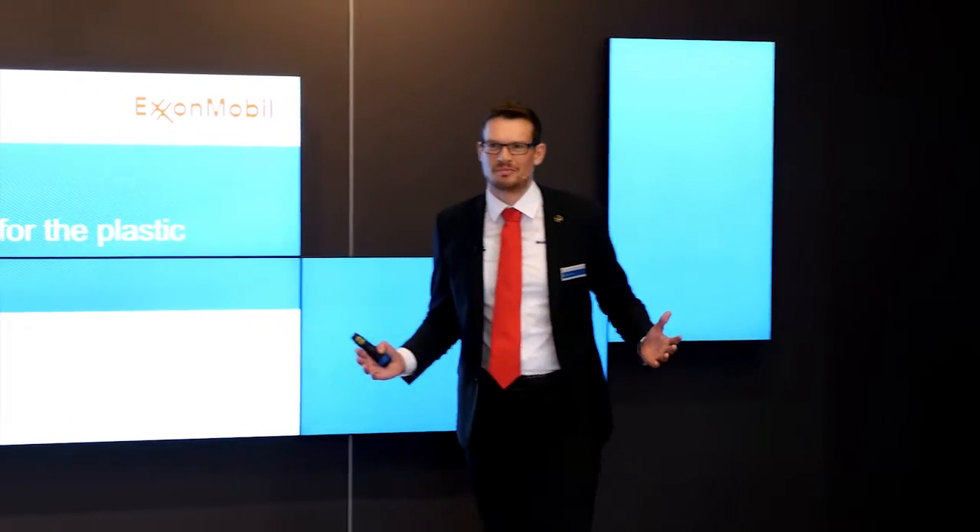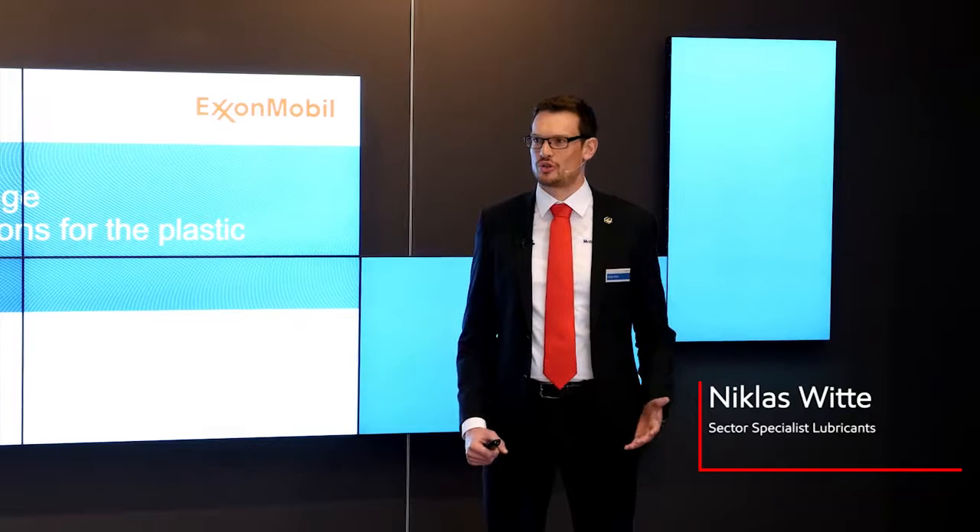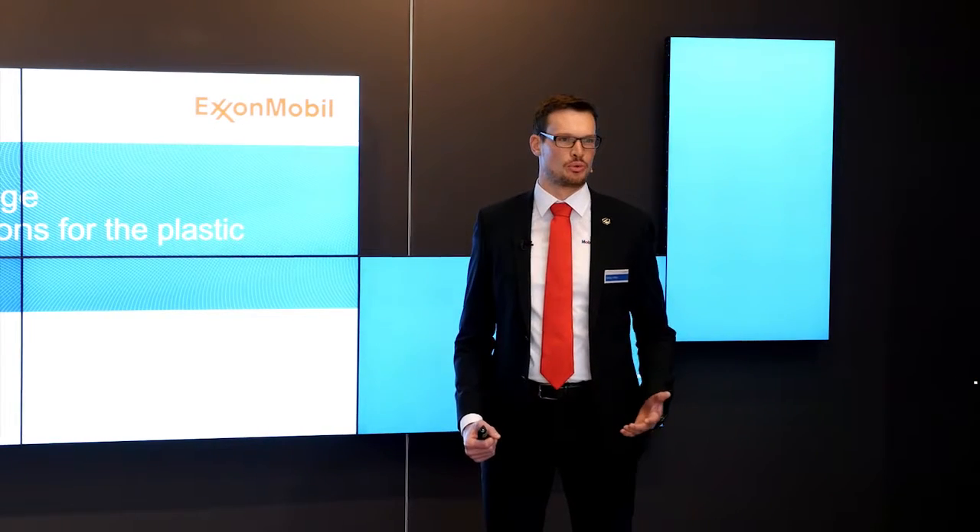Good afternoon everyone. My name is Nicholas. I am a lubrication solution specialist at ExxonMobil Fuels and Lubricants.